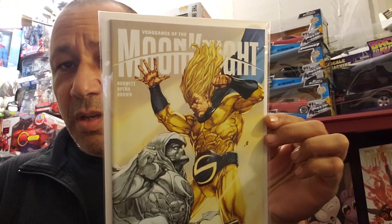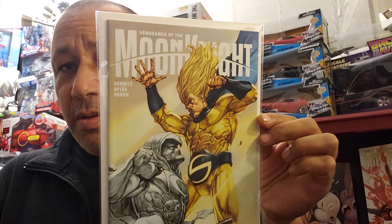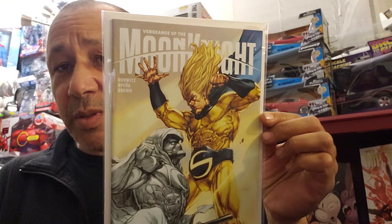Now this is what I found at my Half Price Books stores. I went to two different ones - one yesterday and one today. I thought this was cool: Vengeance of Moon Knight number two. Love that cover. I paid $1.99 for this one.